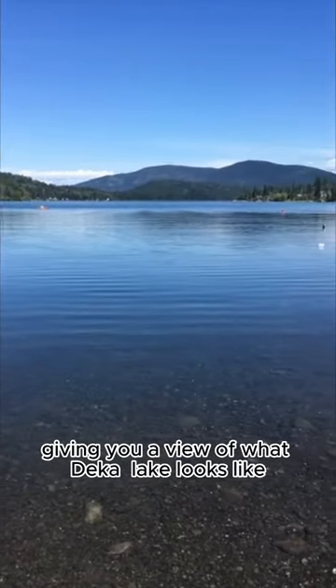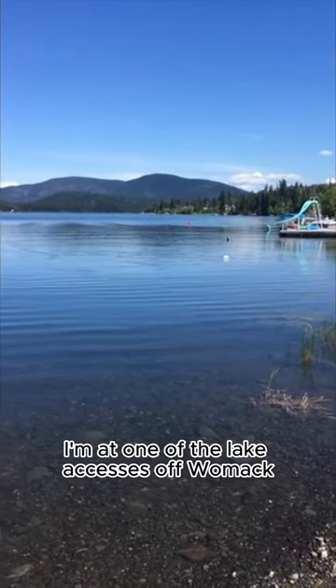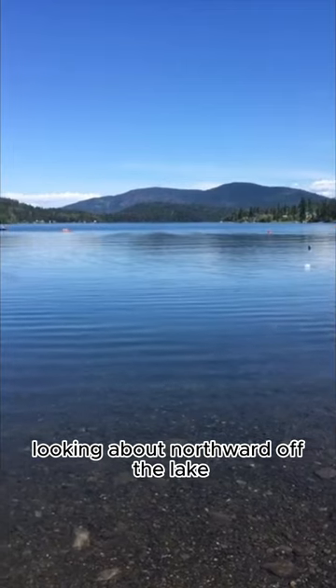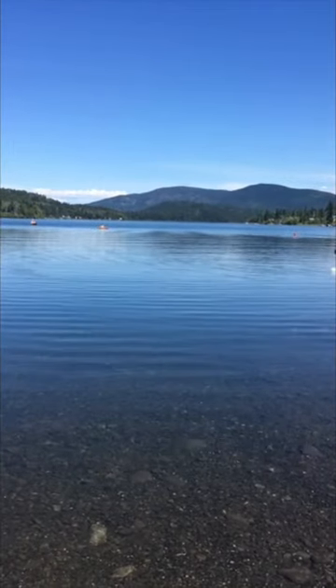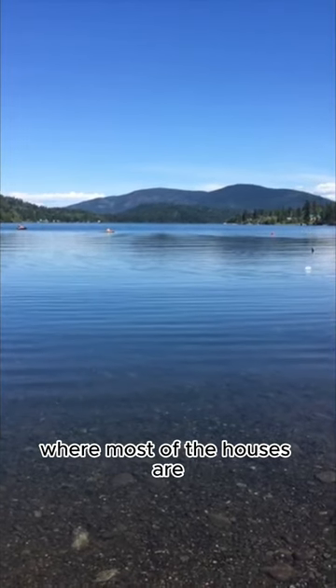Hey everybody, giving you a view of what Deca Lake looks like. I'm at one of the lake accesses off Womack, looking about northward off the lake. The lake's about 14 kilometers long — you can just see one end of it here where most of the houses are.